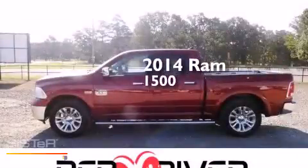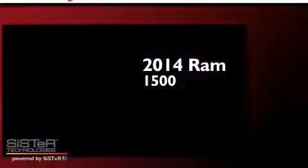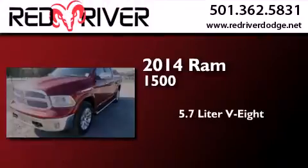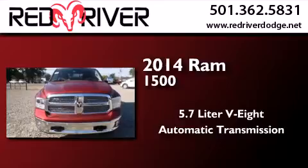This is a brand-new 2014 Ram 1500. It has a 5.7-liter 8-cylinder engine, an automatic transmission, and 4-wheel drive.